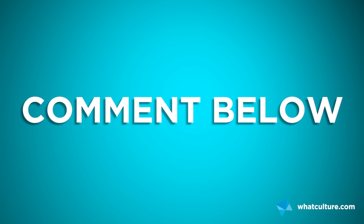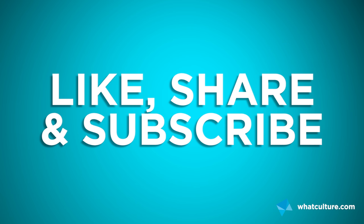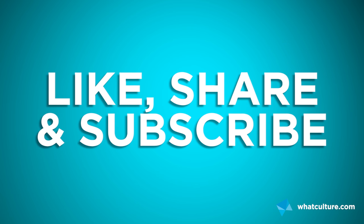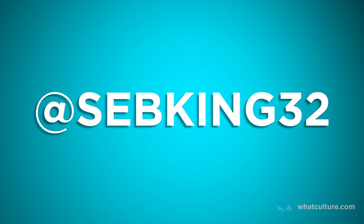And that's my list. Did you like it? Did I miss any? Do let me know in the comments below. Make sure to like and share this video. You can follow me on Twitter right here. This has been Seb from WhatCulture.com — and I'm gone!